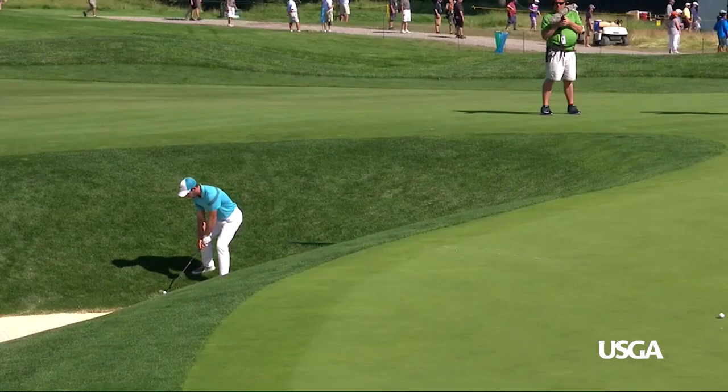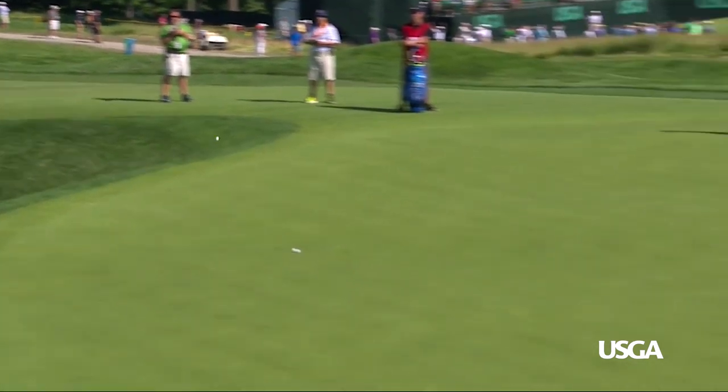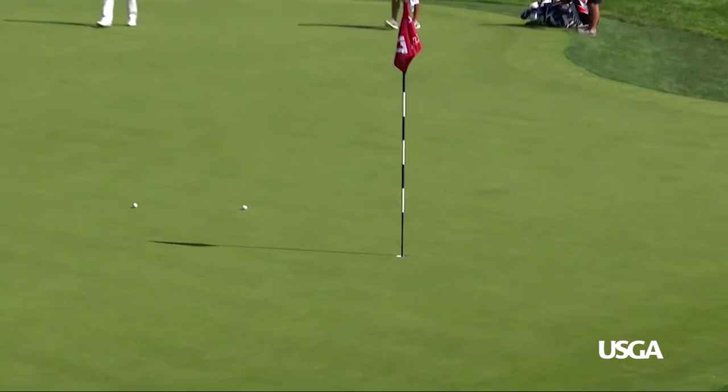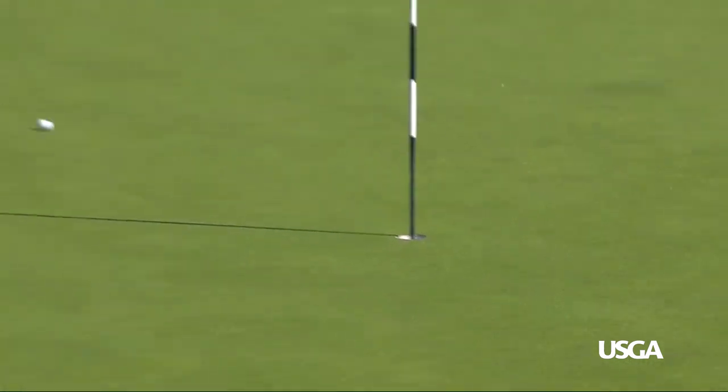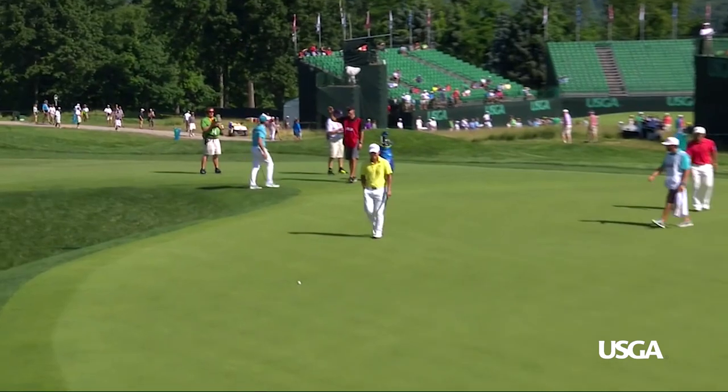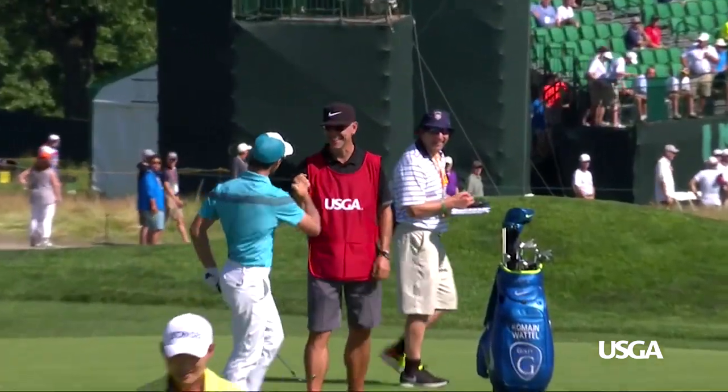On the 17th hole, Romain Wattel of France had a seemingly impossible lie from just outside the Big Mouth bunker. What an incredible hole-out for Eagle.